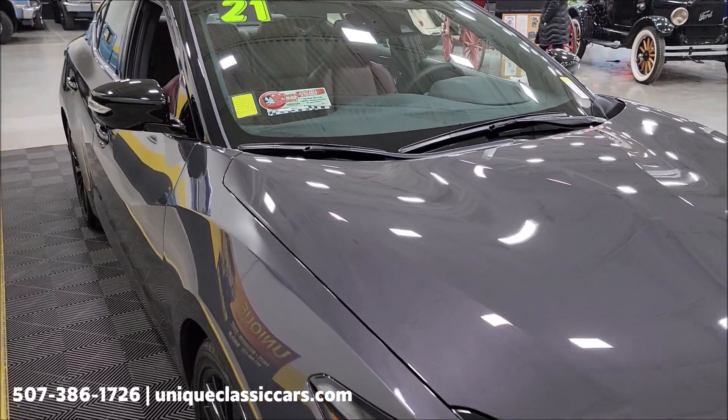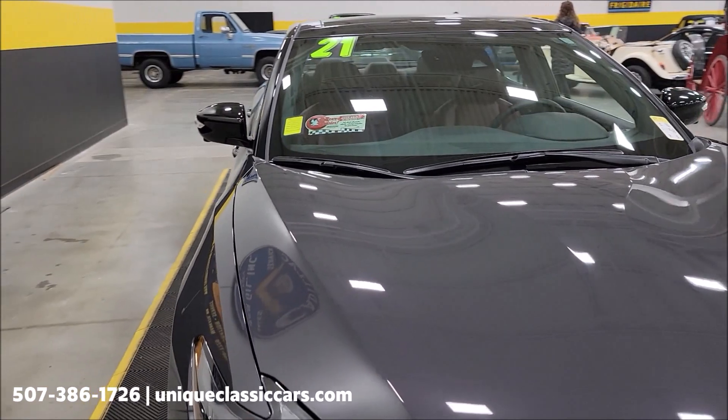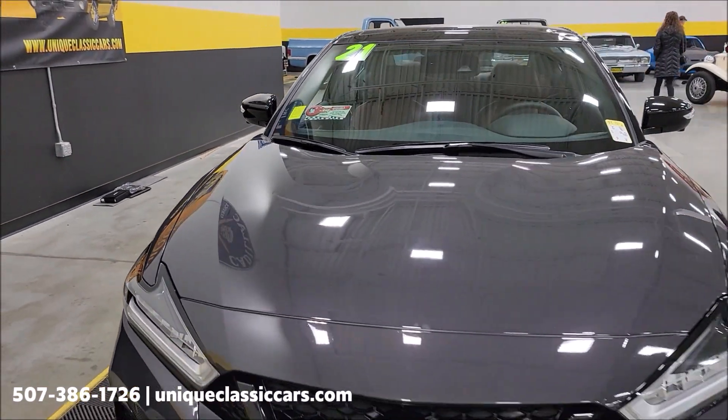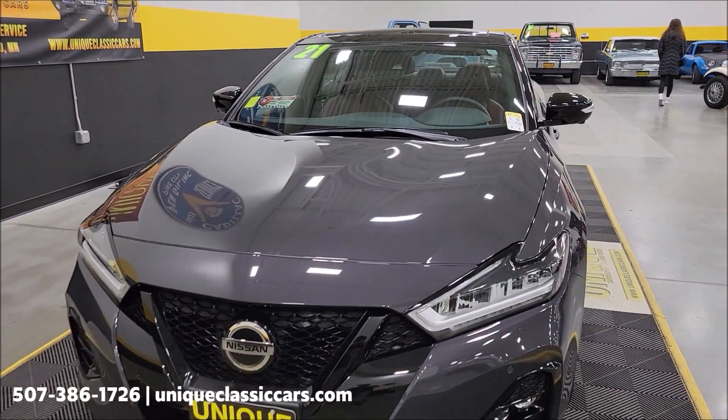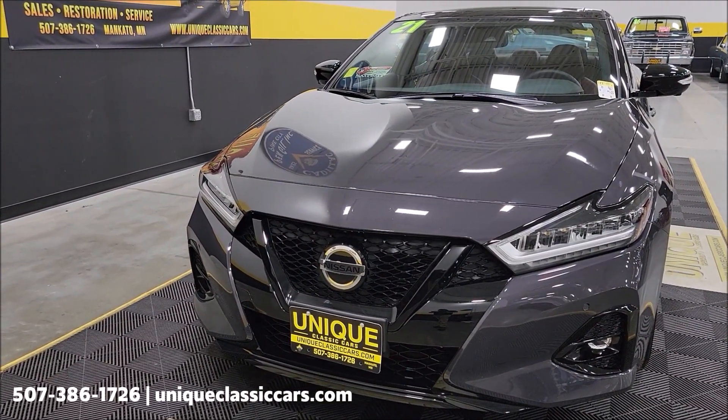It has kind of a red or brick leather interior. There's a 3.5-liter underneath the hood producing 300 horsepower, paired with an automatic transmission — actually the X-Tronic CVT with manual shift mode.